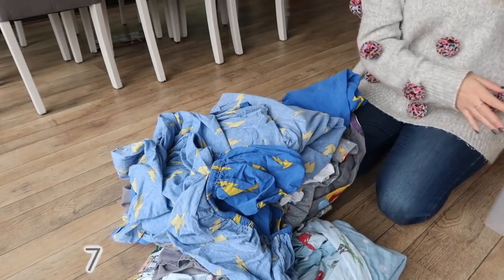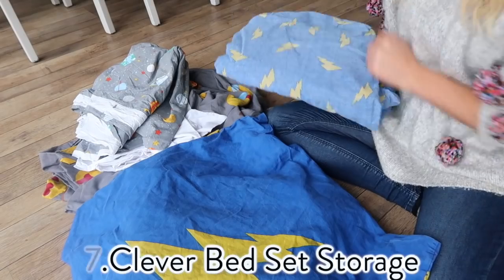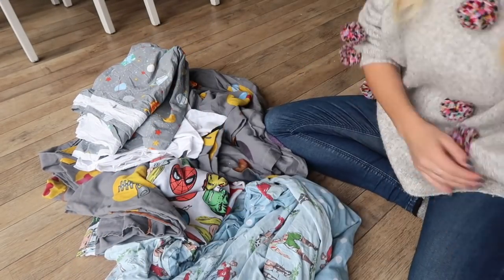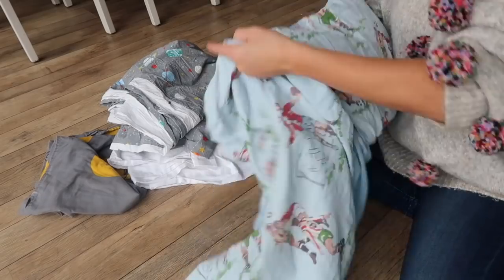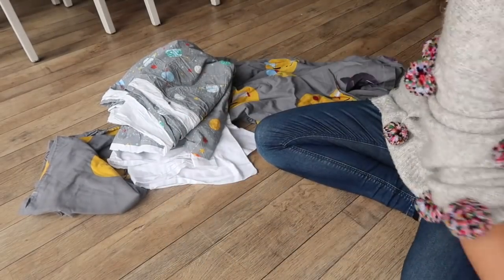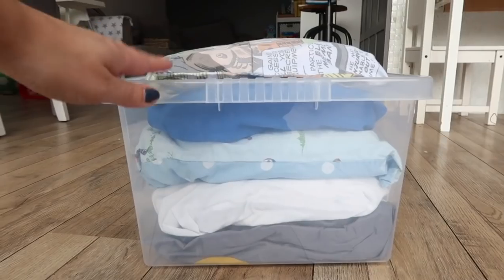My next hack is a clever way of storing your duvet covers and pillowcases. All you have to do is find your duvet cover and the matching pillowcase, put the duvet cover inside that pillowcase, and fold the pillowcase around the duvet cover. This is a really clever way of storing them because you'll never be looking for one or the other. It also looks really nice and neat and tidy in your cupboard. Here are five of the boys' bed sets all done, and you'll never be looking for the pillowcase again.